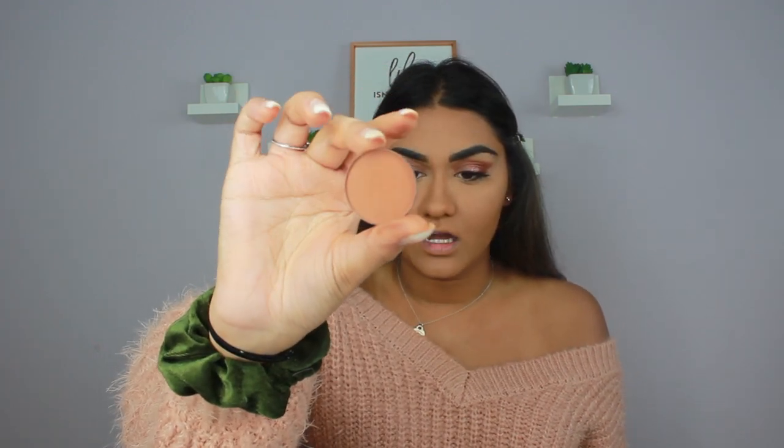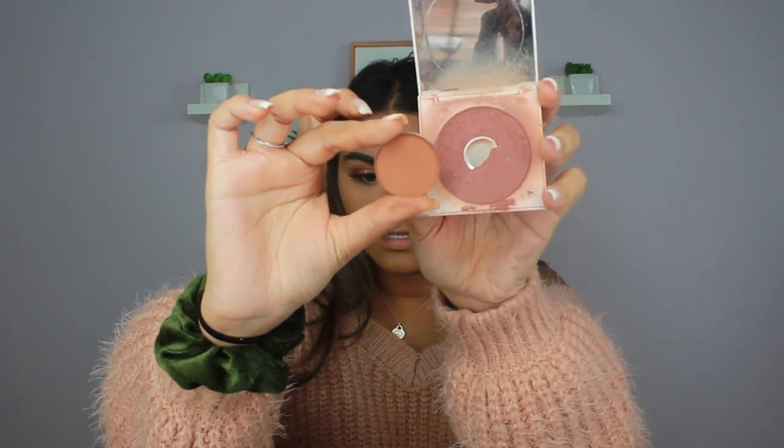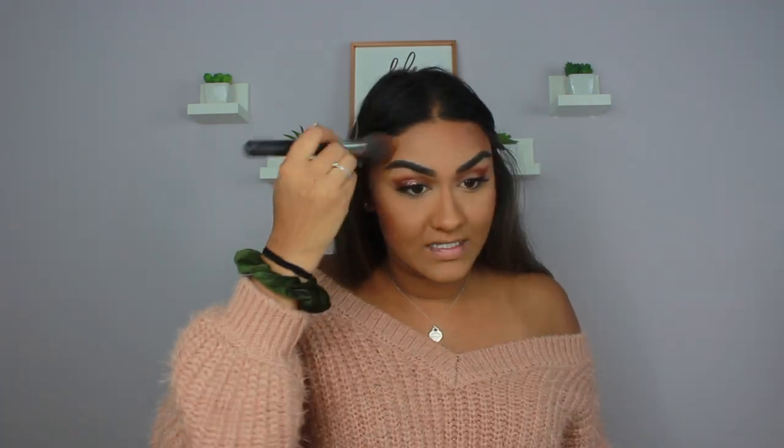For bronzer I'm mixing the Anastasia Beverly Hills Bronzer in the shade Cinnamon from the contour kit with the ColourPop Pressed Powder Bronzer, which is darker. Before school started I went to the beach and sat in the sun for five hours — I got so dark that nothing matched me anymore, so I had to buy darker shades of everything. These are two of the darkest bronzers I could find. I love them together because one is more orangey and one is more cool-toned — it makes a perfect mix.